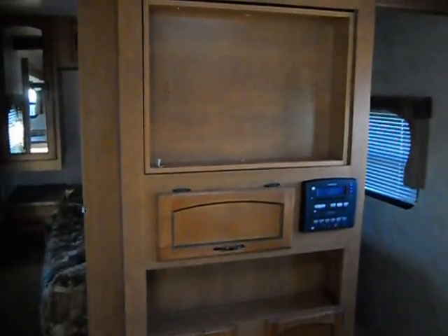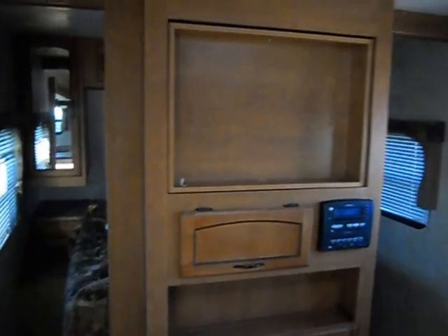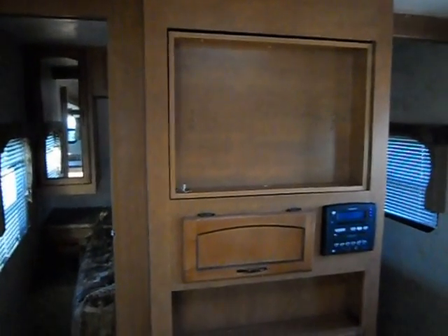In front of the camper you've got your bedroom. The bedroom has the queen walk-around bed, nightstand, reading light, upper cabinets and side cabinets. On the adjoining wall is your entertainment center — it's got a built-in CD player and TV hookups. The middle box lets the TV swivel from the living room back to the bedroom.